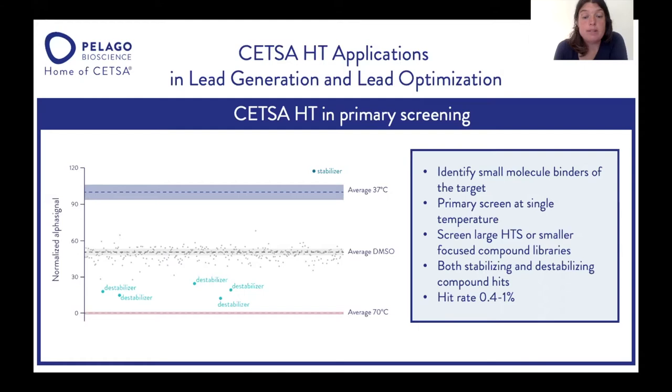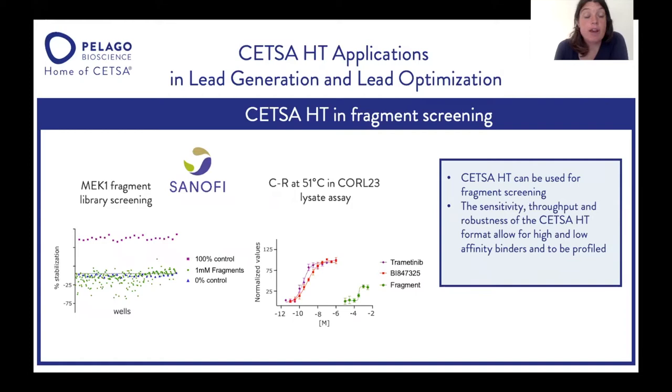At Pelago, we also applied CETSA-HT for fragment screening. In this case, we studied MEK1 in a collaboration with Sanofi. We did a fragment screen of around 200 fragments screened at one millimolar fragment concentration. Following the screen, we confirmed hits by doing dose response. As you can see in the plot, there's a quite wide range of compound activity that can be picked up with this assay, highlighting the sensitivity and robustness of CETSA-HT, which makes it applicable to both high and low affinity binders.